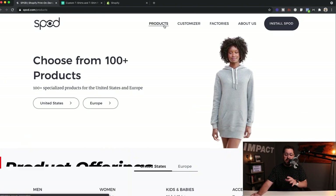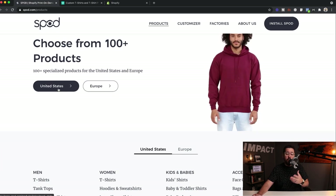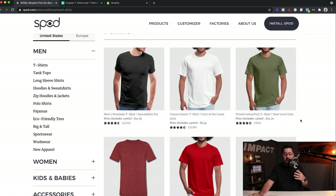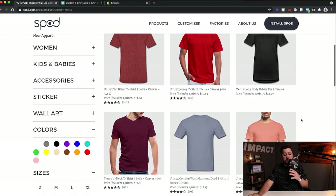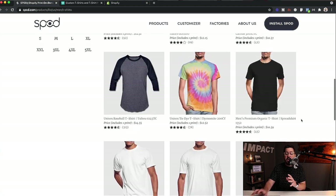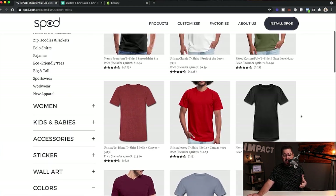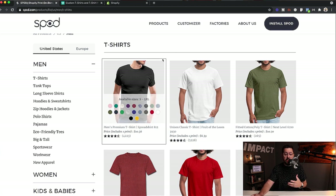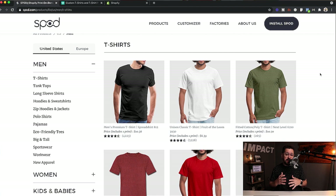Let's take a look at their product range. We can choose from the United States or Europe, so if you're in Europe this may be a great fulfillment option. Let's click on United States. SPOD is not going to have the largest product offering, but they have really quality products. It starts with their Spreadshirt brand t-shirts, which from my experience are pretty good quality — they stand up to kind of a mid-range t-shirt. They're not cheap and crappy, but they're not going to be the highest quality either.